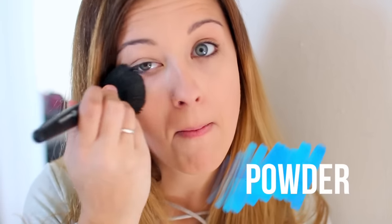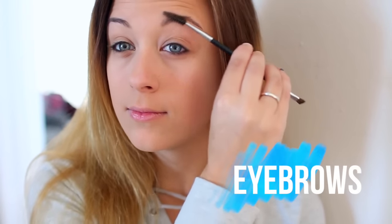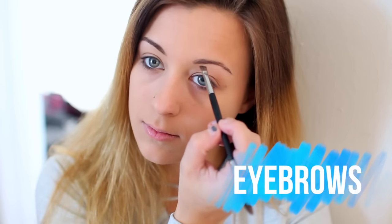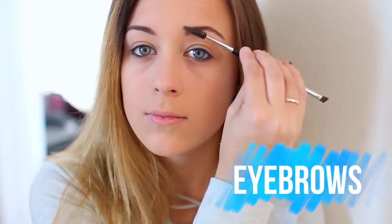To set all of that, I'm just using a powder from It Cosmetics. Moving on to eyebrows, I'm starting by first just combing them out, and then I'm using a powder from Bodyography. Mine came in a little trio, so I'm using the middle shade, which is the closest to my natural root color, and then I'm just brushing that out again.